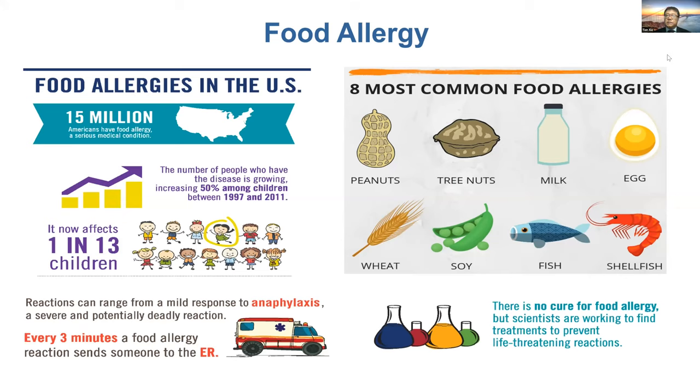The eight most common food allergies are peanut, tree nuts, milk, egg, wheat, soy, fish, and shellfish. Every three minutes, a food allergic reaction sends someone to the ER.